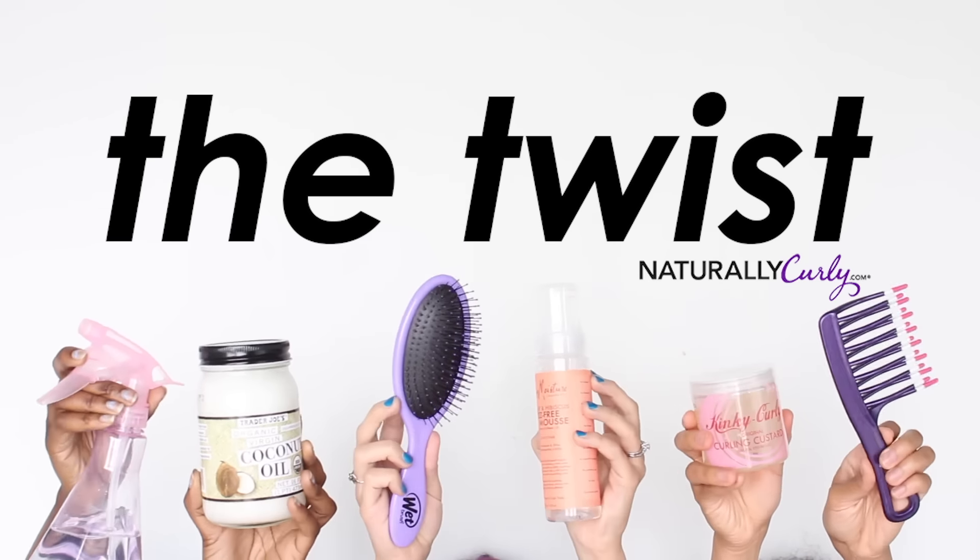It's Editor's Choice season around the NaturallyCurly office, so in this episode of The Twist, we thought we'd share with you the products we're most excited to try. Hey, NaturallyCurly World. I'm Evelyn. And I'm Nikki.